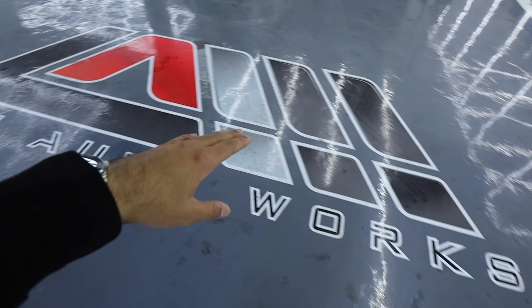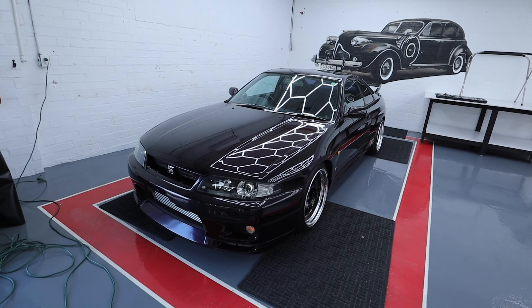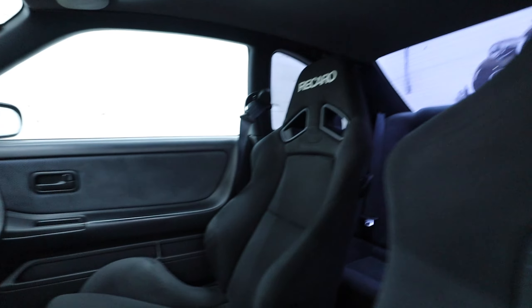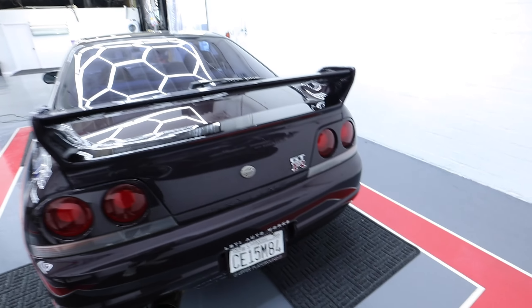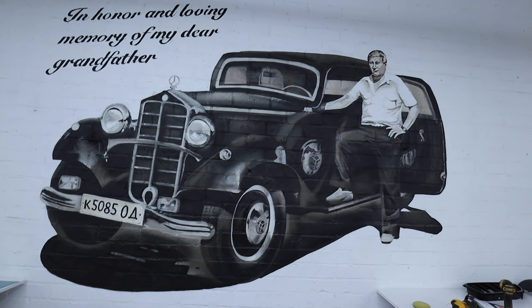This is Letty Auto Works — what they do is detail cars, ceramic coat cars, PPF cars, and even wrap cars. This is one of Sasha's personal cars: an R33 GTR in midnight purple with right-spec'd wheels. It's right-hand drive and manual, with a Recaro bucket seat. My favorite part is it still has the Hiragana, Kanji, and Katakana characters — the Japanese writing — up on the headliner. It's got a nice wing out back and a big exhaust pipe as well. There's also a cool mural that says 'in honor and loving memory of my dear grandfather' — an old school big body Benz with the owner standing right there. I love to see artwork like this.